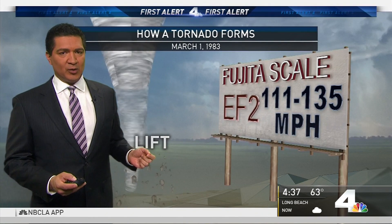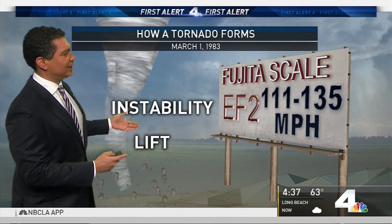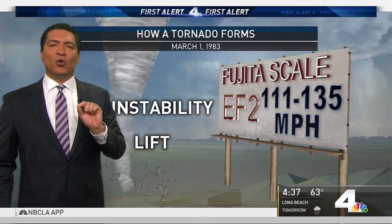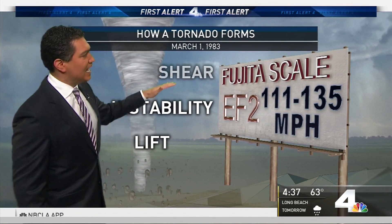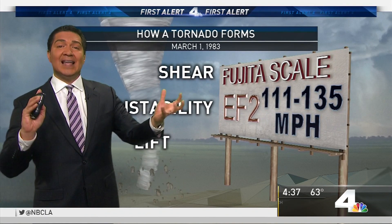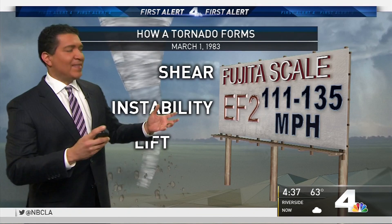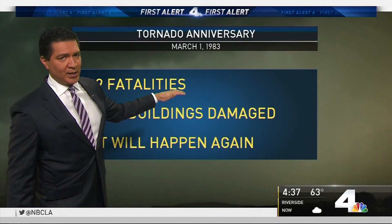To get a tornado, you need lift and instability — that creates the rain. The instability is what creates lightning and thunderstorms. The one element that's very rare to have here in Southern California is shear, and you got the shear because of these conflicting air masses that twisted the winds and stretched the atmosphere. That really is the key of why this tornado formed.